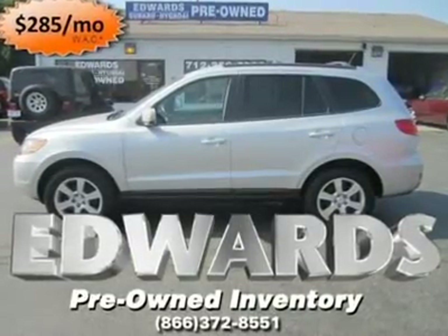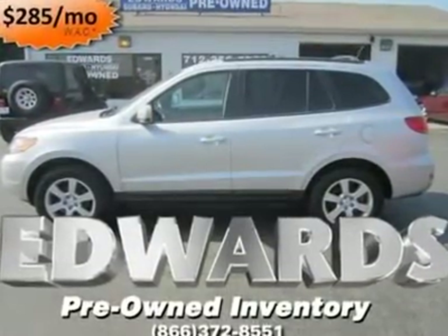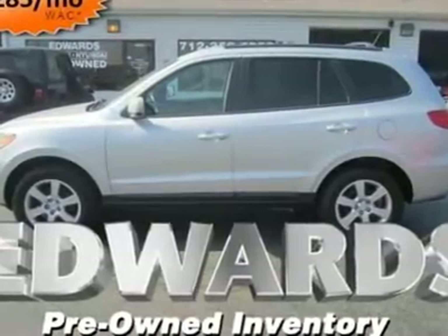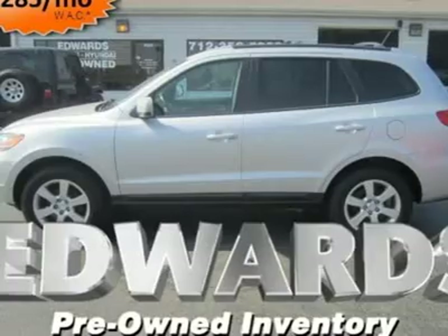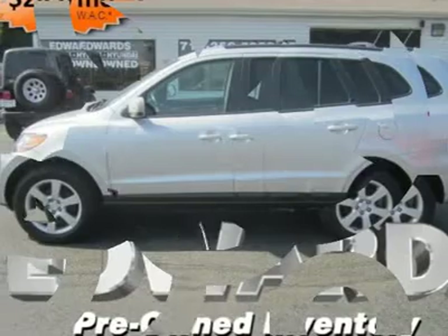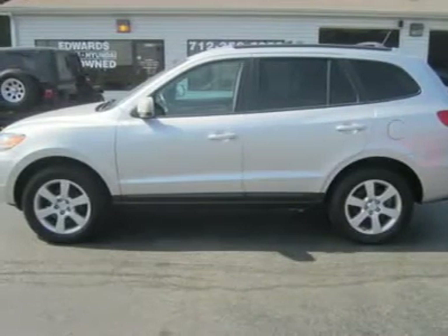This vehicle has the reliability and quality people expect from Japanese cars. It's a so-called crossover SUV, meaning it's built like a car, using unibody construction instead of the body-on-frame construction of a traditional truck. It's a practical vehicle for everyday use.